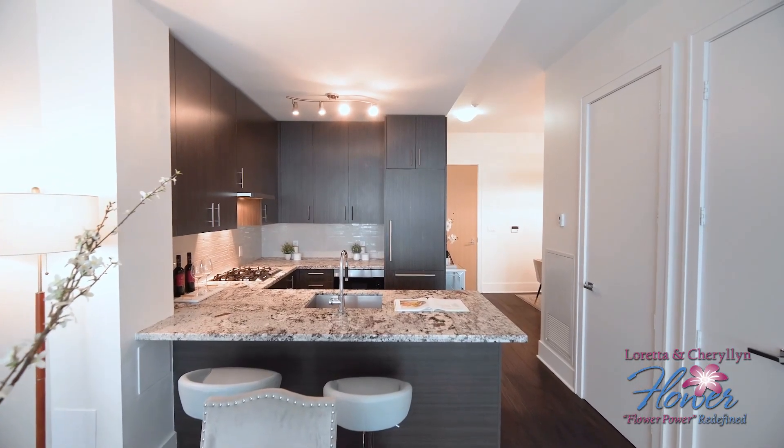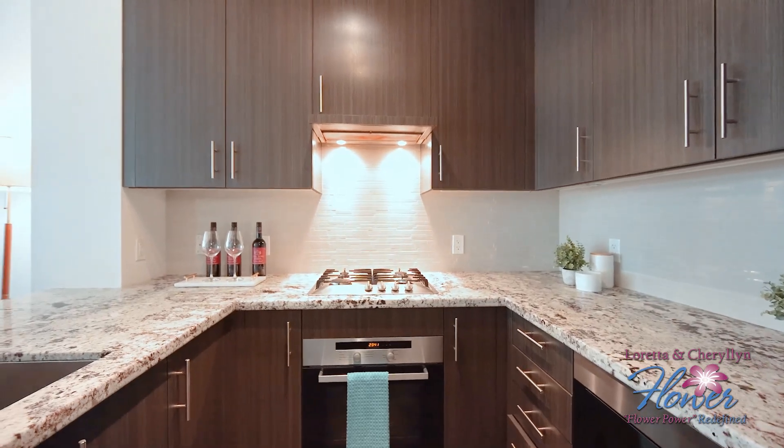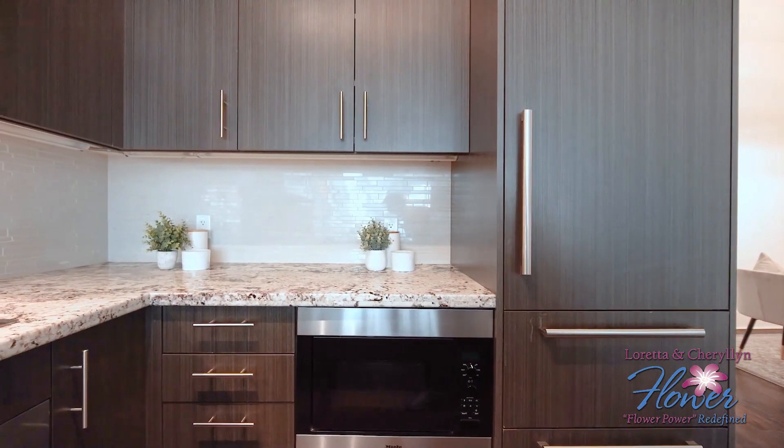The gourmet kitchen is a chef's dream, equipped with top-of-the-line Miele appliances, including a gas range and a Sub-Zero fully integrated fridge with custom paneling. The sleek, contemporary design makes this kitchen as beautiful as it is functional.